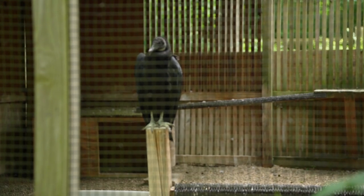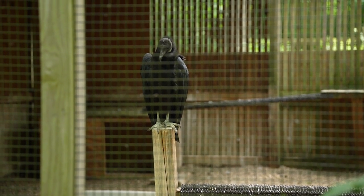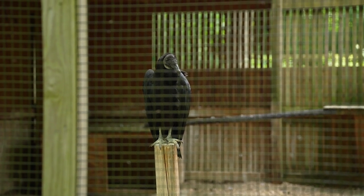If that bird is evaluated as a good educational candidate, they would either stay here as one of our ambassadors — we have 27 educational ambassadors here — or if we're full, we might transfer it to another center that can use that bird for education.